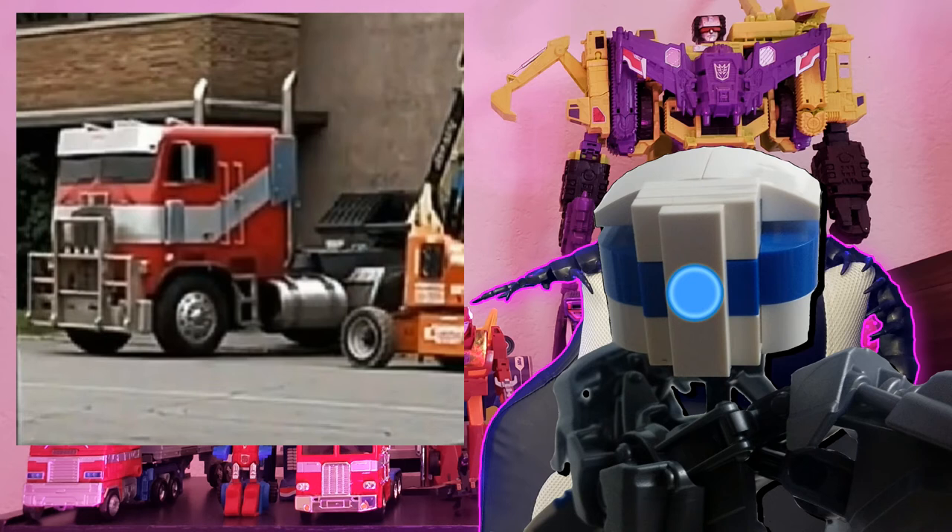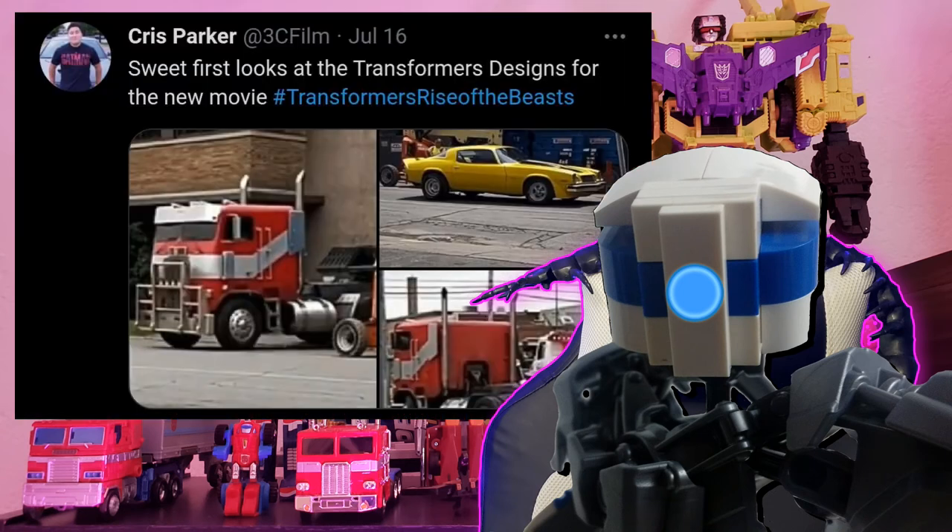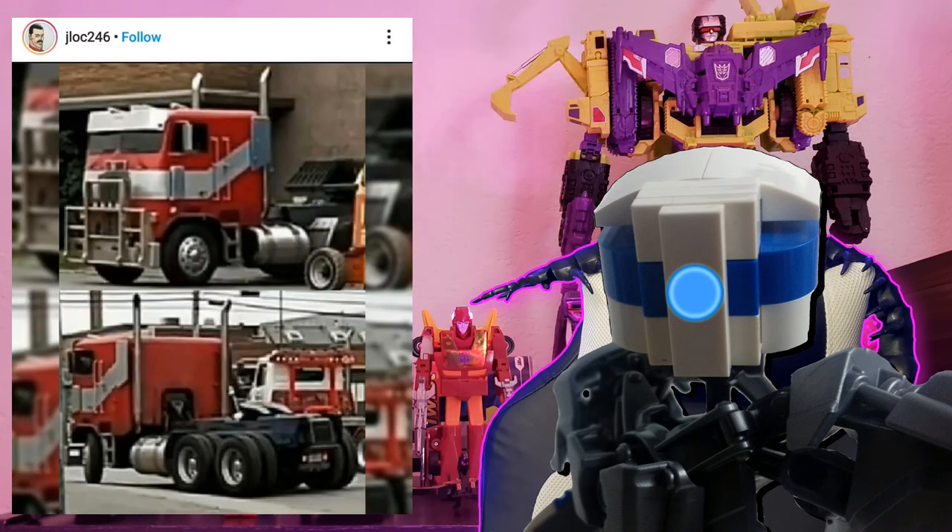I wanted to share these images because I know I still have people watching and looking for Transformer content on this channel, and I want to deliver some of that every now and again on the Seek and Destroy show. I've posted where I saw them come from — I'll have that source information up on screen.